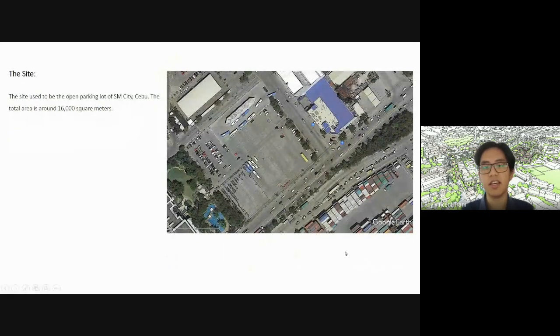This is the site. Over here we have Radisson Blu to the west or southwest. You have the highway connecting to SRP on the southeast. To the northwest, we have SM, and to the northeast, we have Bayfront Hotel. I think this is the Cebu Daily News building — yes, CBD.